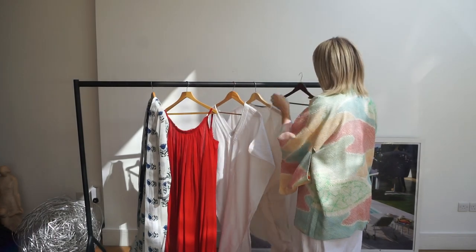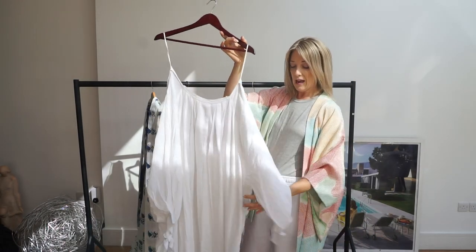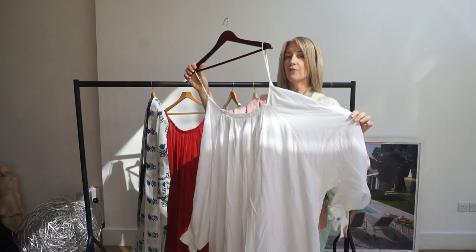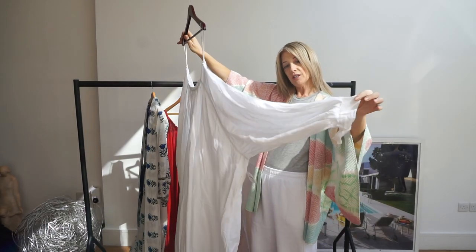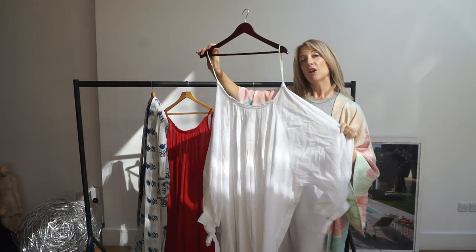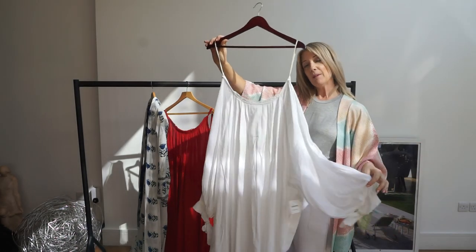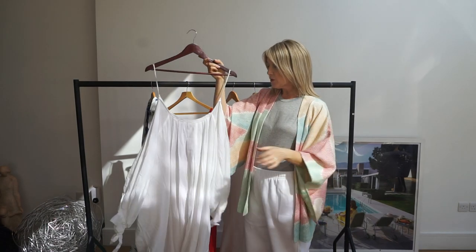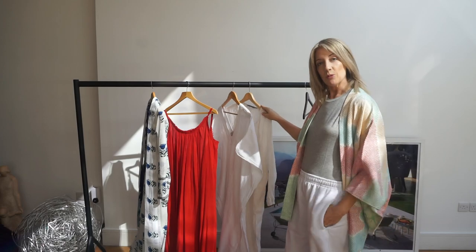My other hot tip for the summer, which is so well-priced, is Free People. I've left one in our flat in Spain and this one I've kept for here. The quality is great, it's simple, it's got the exaggerated sleeves. It's the same kind of price as H&M but it's cut so much better. Free People is another one of my hot tips for summer dresses. Check out my collection and I'll be adding those to the blog this week.